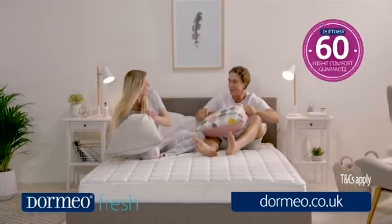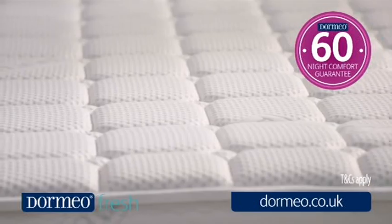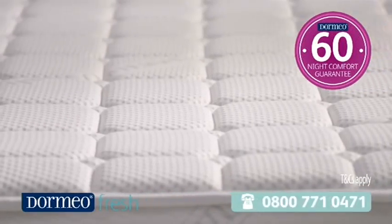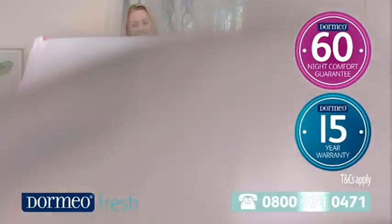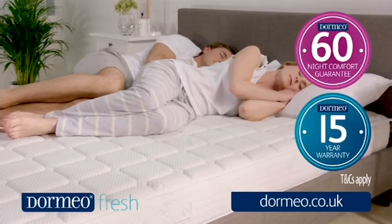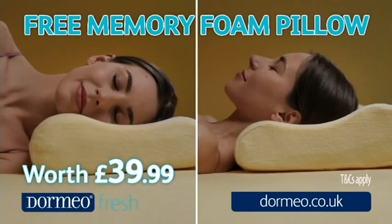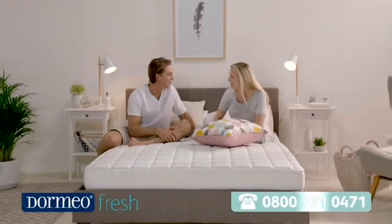Every Dormeo memory fresh mattress comes with free fast delivery, and our remarkable 60-night comfort guarantee means you can try it in the comfort of your own home for two months. If you buy it and don't like it, simply call us to send it back and we'll give you 100% of your money back. Plus, it comes with a 15-year warranty to allow you to sleep in deep comfort, knowing your new quality mattress will bring you years of relaxation, support, and improved sleep. As an extra special bonus, we'll also send you a quality memory foam pillow that contours to your neck for proper spine alignment, worth almost 40 pounds.